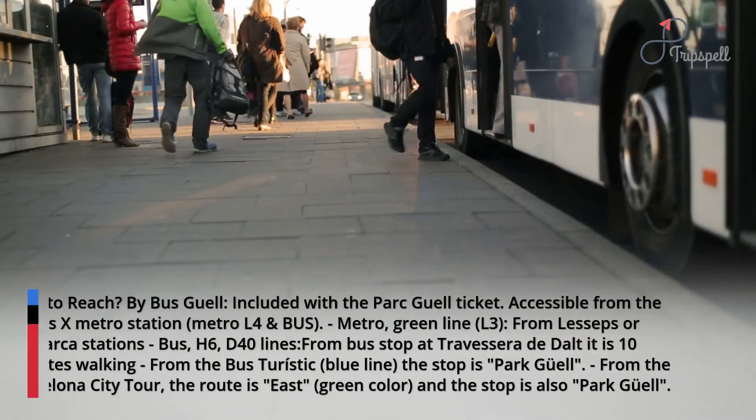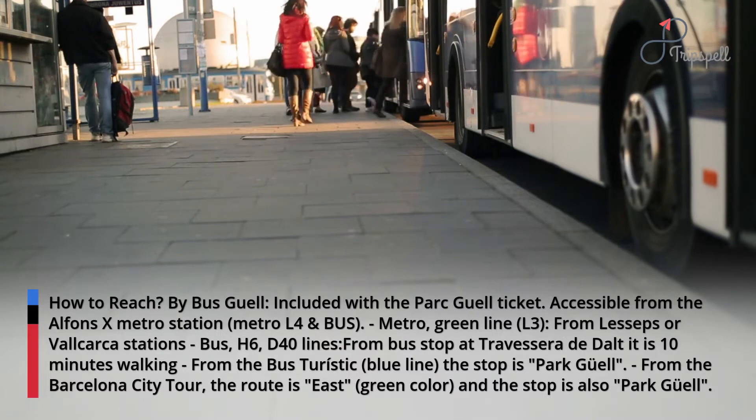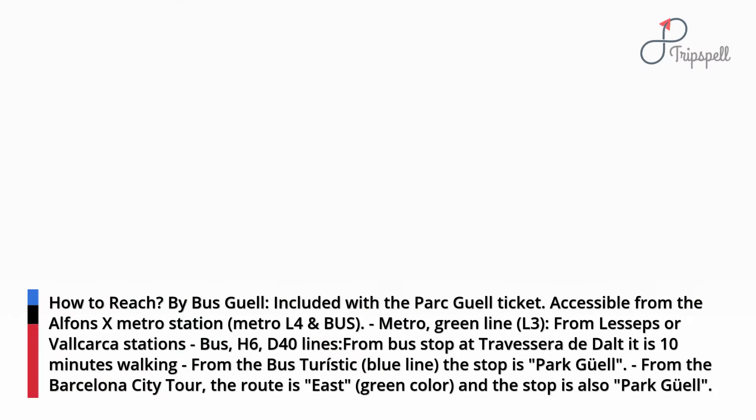How to reach: by Bus Güell, included with the Park Güell ticket. Accessible from the Alphonsex Metro station, Metro L4 and bus. Metro Green Line L3 from Lesseps or Valcarca stations.